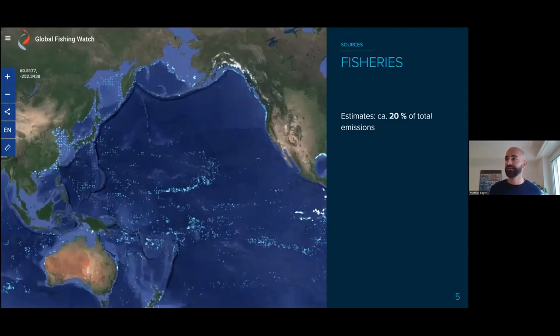There's also fisheries. Lots of the fishing gear we use is made of plastic — nets, buoys, floats — and part of that gets lost at sea or discarded. The estimates of how much this contributes to plastic pollution are quite uncertain. Currently we think it's about 20% of total emissions, but that value is quite uncertain, and lots of work is being done to narrow that down and quantify it better.